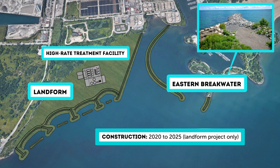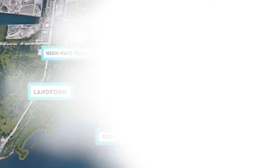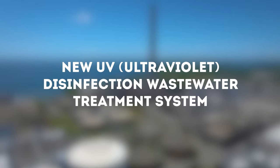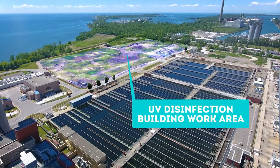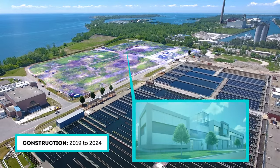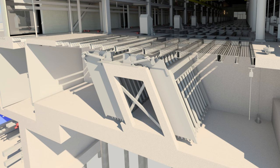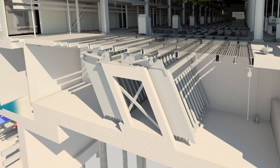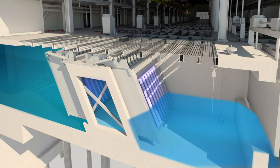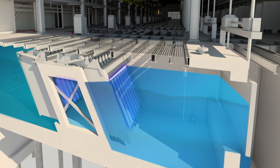The high-rate treatment facility is being designed specifically to provide treatment of combined sewer overflows intercepted by the new tunnel system. The new state-of-the-art ultraviolet or UV disinfection system will replace the current chlorine disinfection system, providing disinfection without the use of chemicals. The new system will use the latest UV lamp technology, which is more energy efficient and requires less space than conventional UV lamps.